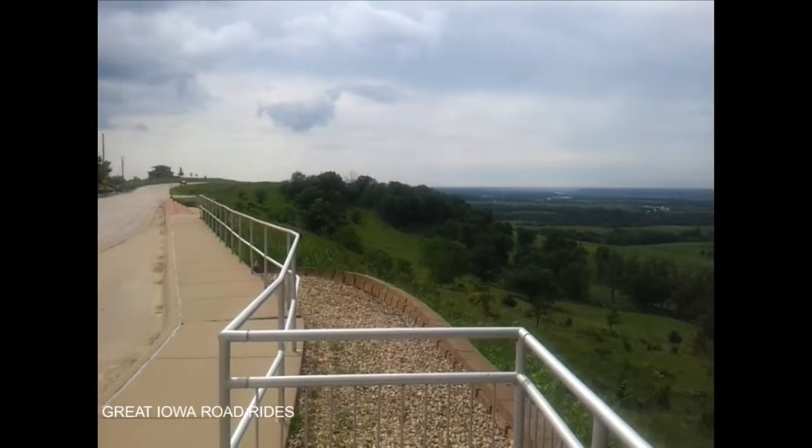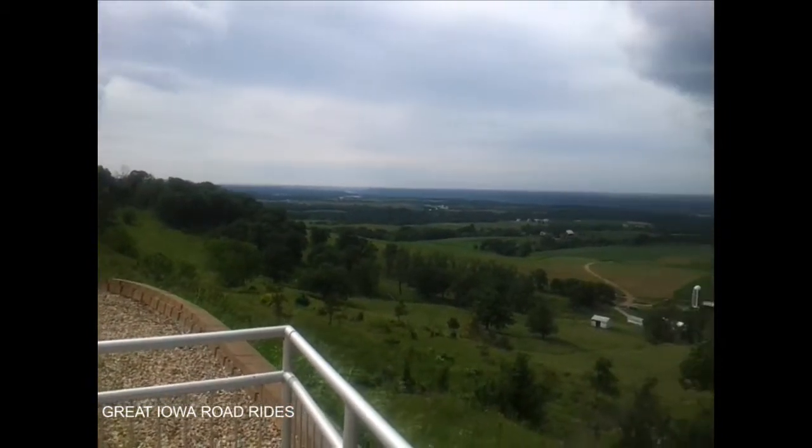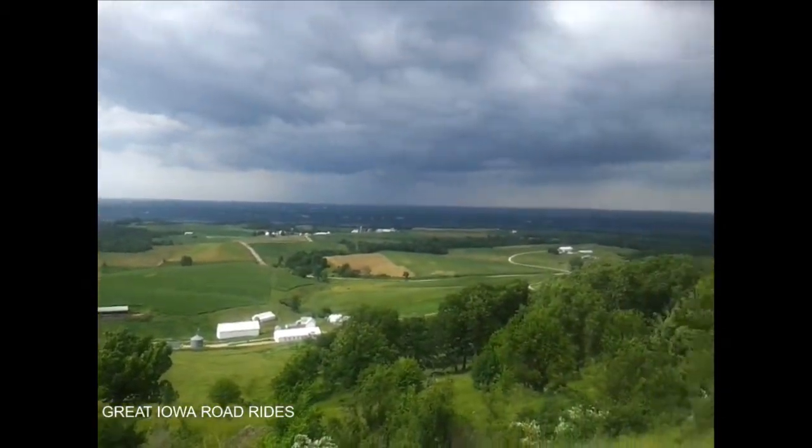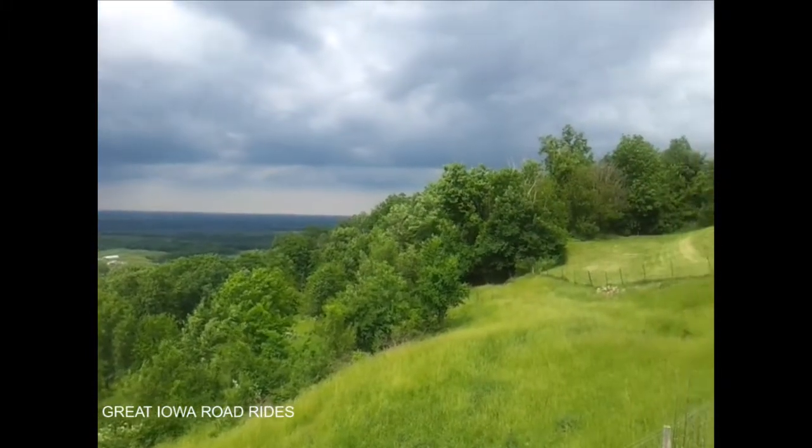Bicycling Magazine named this one of the 50 best rides in America, and I don't doubt it. This is an outstanding ride through Balltown, Sherrill, and Sageville. We're going to have a good downhill route going home. Thanks a lot.